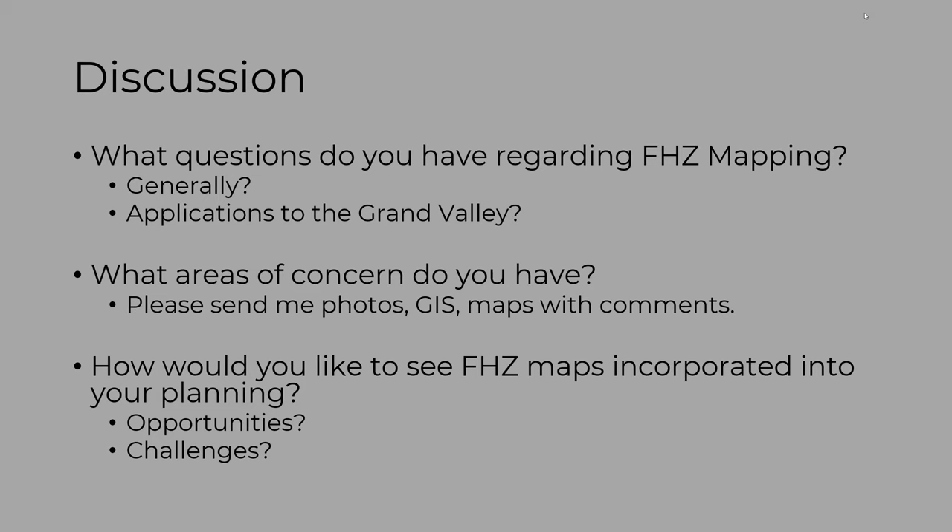Starting the discussion with Carrie from Mesa County: she thinks it's great because they have such a changing dynamic river. It will be really good to be able to communicate this to their customers — any residential property owner in general — who are going to be interested in this information and how it's going to affect them.